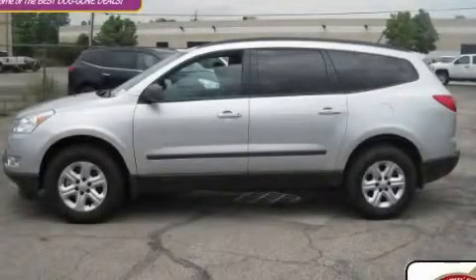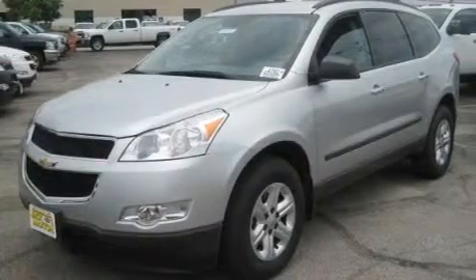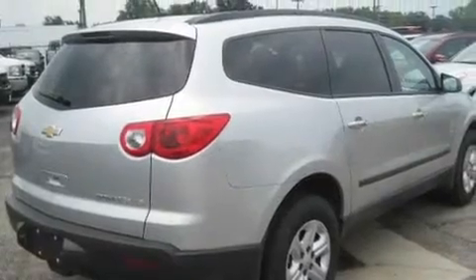This is a brand new 2011 Chevrolet Traverse, functional utility for a modern lifestyle. It features a 3.6 liter 6-cylinder engine and an automatic transmission.